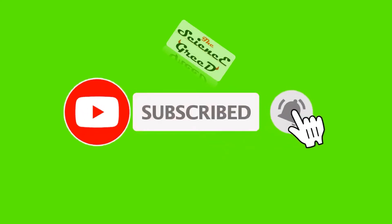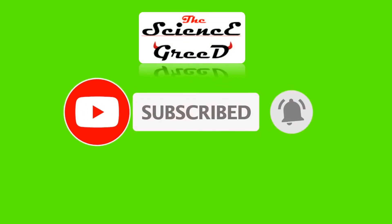If you find this information useful, please like and comment, and share this video with your friends and family.